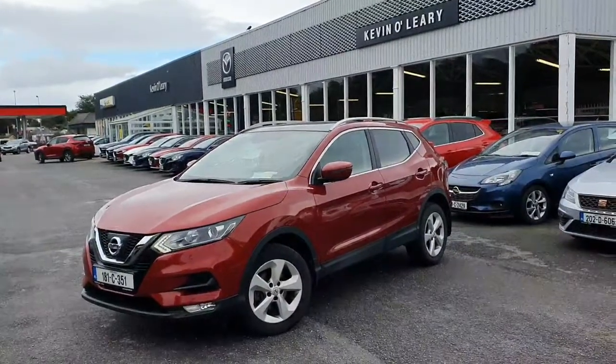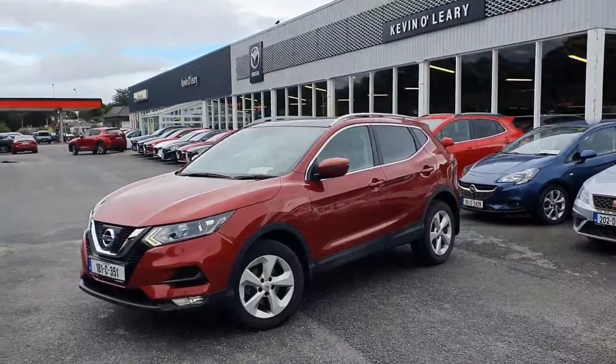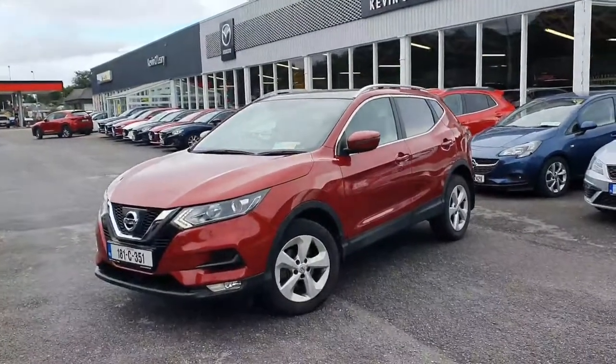Here we have our 181 Nissan Qashqai. This is an SV model, 1.5 diesel in a lovely ruby red colour.